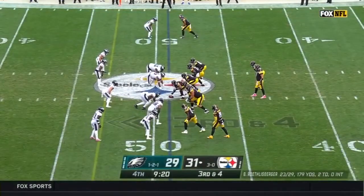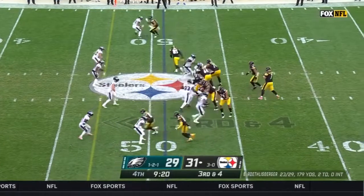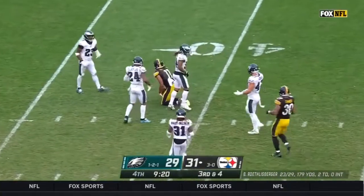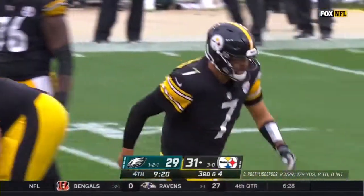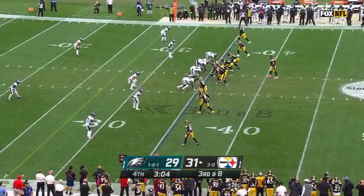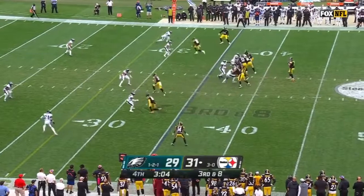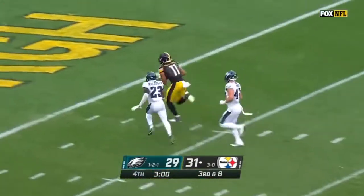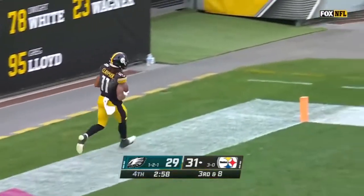Third down and four. Steelers must get to the 47 for a first down, and they do. As Claypool makes the catch. Slot to the left is Claypool. Roethlisberger throws, Claypool makes the catch — his fourth touchdown today!